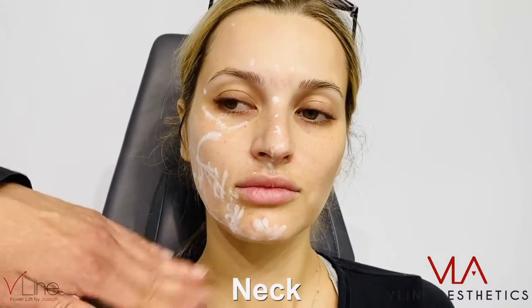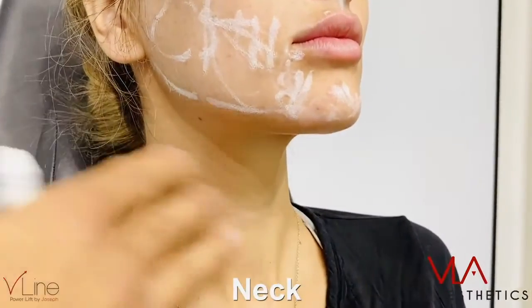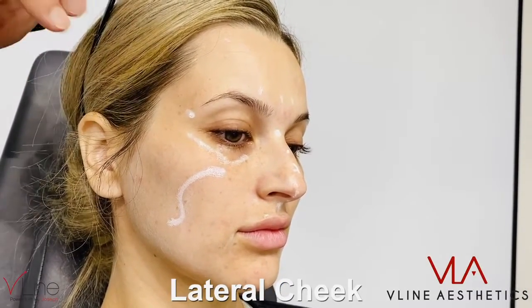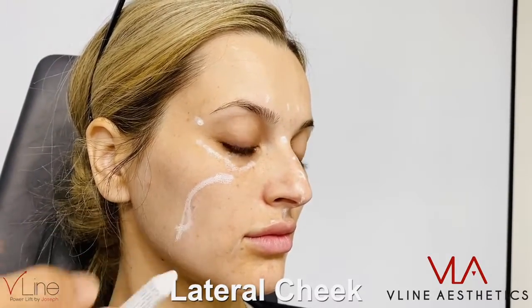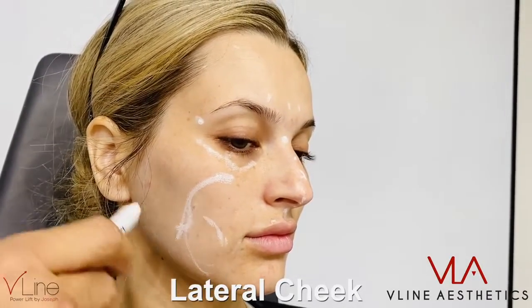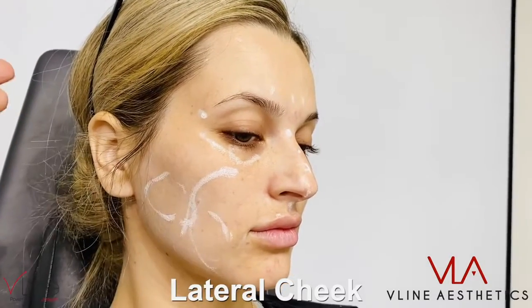For the neck, we do a bunch of stuff: we could do Botox, threads, RF therapy, or comfort blend with fillers. Because of the zygomatic ligament, it separates the fat compartment on top from the bottom, and you could use fillers and threads to kind of connect them. In the lower area, you have the masseteric ligament separating the lower and upper compartment, and here is the jaw fat compartment and the lateral fat compartment. Our job is to have the compartments linked together.